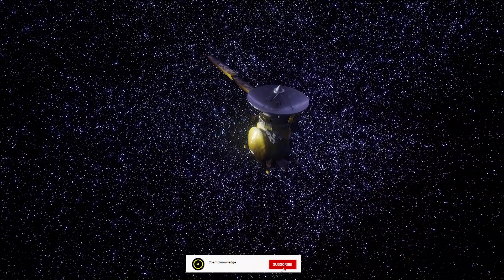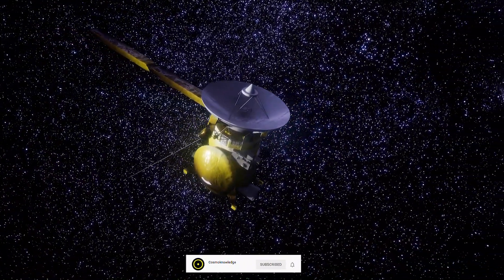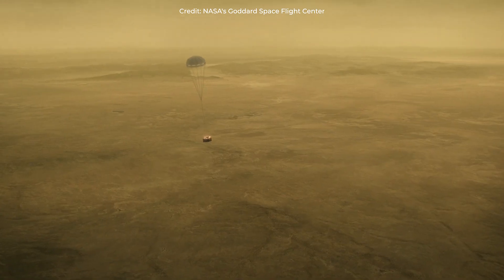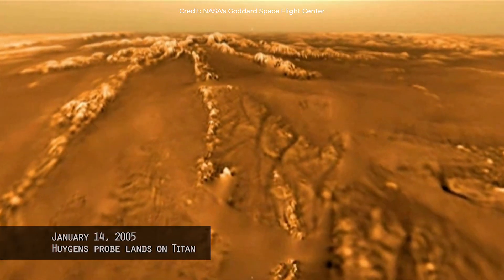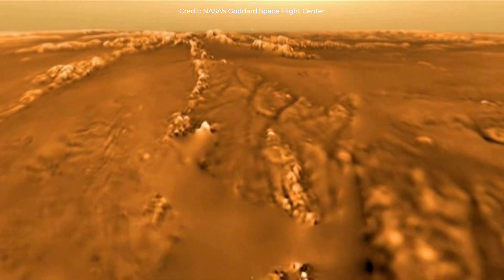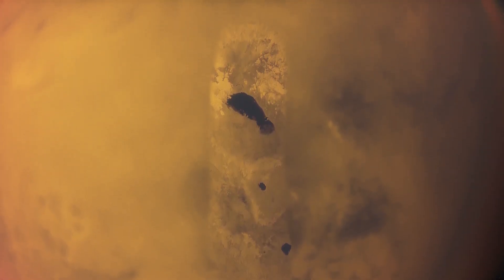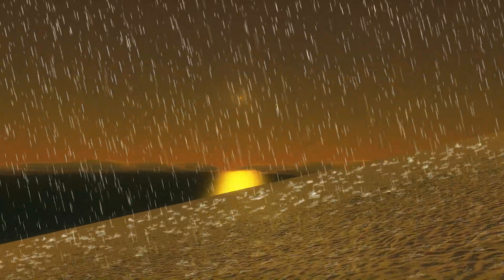NASA's Cassini mission flew by Titan over a hundred times, discovering a world surprisingly similar to Earth. The spacecraft even carried a probe — the European Huygens probe — that landed on Titan's surface for the first and only time ever. The Huygens probe found a liquid cycle like our own planet. However, the liquid water, the rain, lakes, and rivers there are flowing methane and ethane rather than the water we have on Earth.